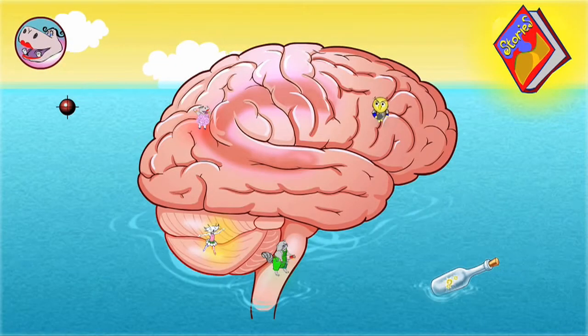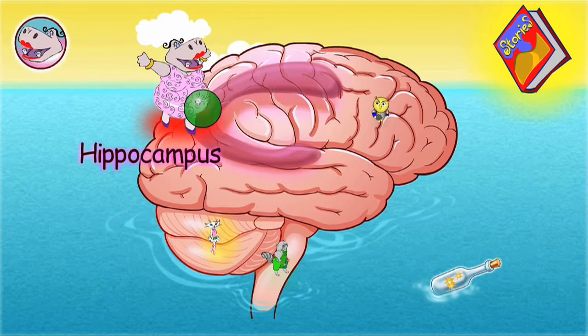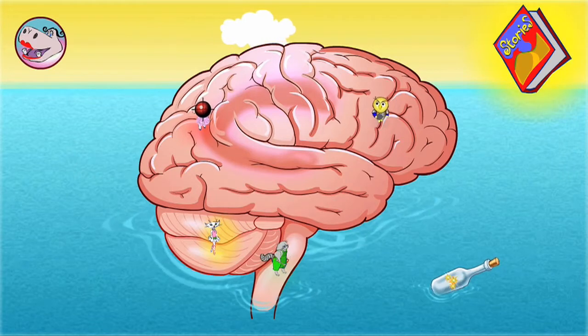Click the brain or the storybook to play. Hippocampus! We're going to the hippocampus.